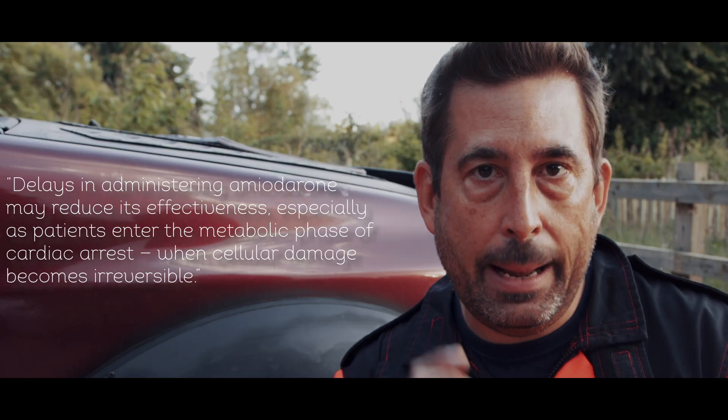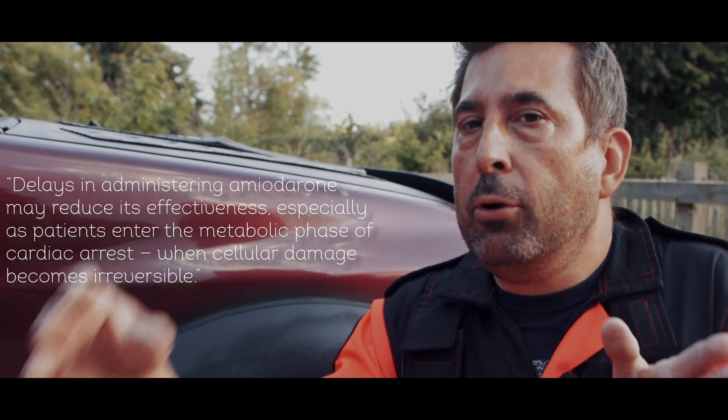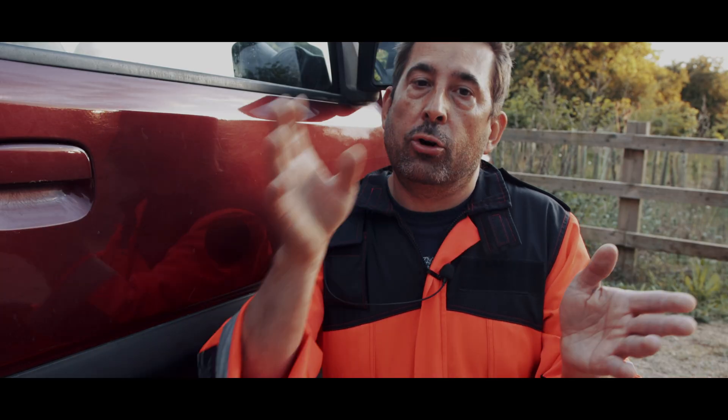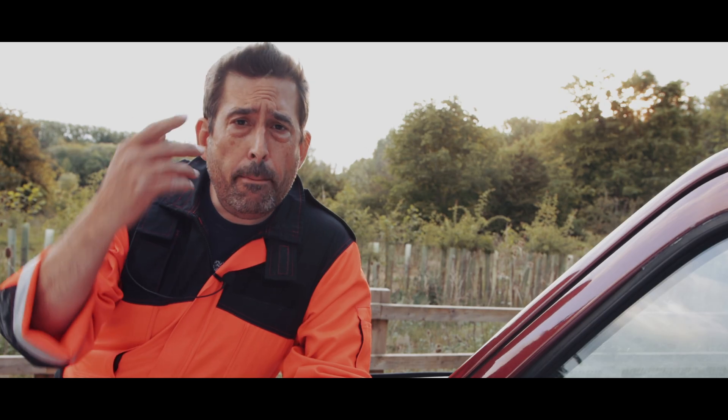Here's the kicker, straight from ROCK ALPS: delays in administering amiodarone may reduce its effectiveness, especially as patients enter the metabolic phase of cardiac arrest, when cellular damage becomes irreversible. Translation? If you're doing that new rhythm, new patient thing — resetting the VF count every time a non-shockable rhythm appears — by the time you give it, the body is already past the point of return. Drugs in, but the moment is gone. That logic sounds tidy, but it's not. It's risky, and it might be dangerous.